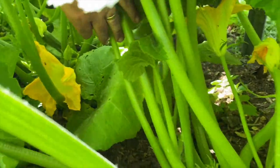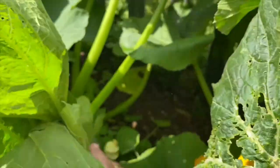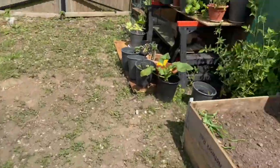That is like a forest. We did pick a few courgettes yesterday, and there's more courgettes coming down there. So they are certainly on the way.